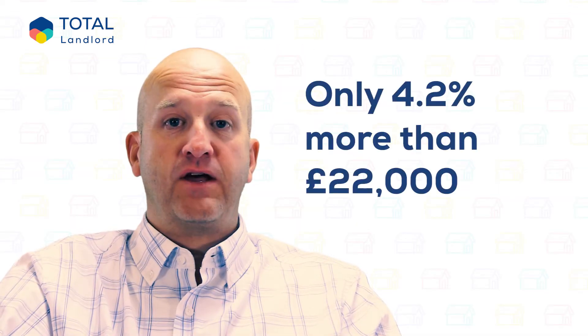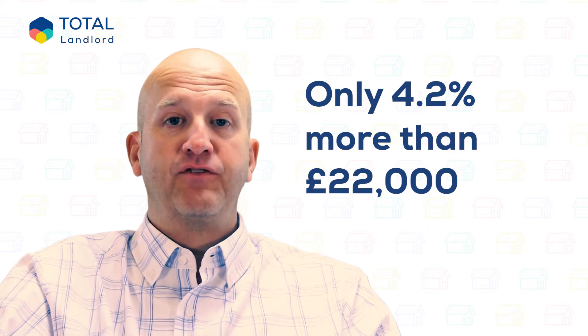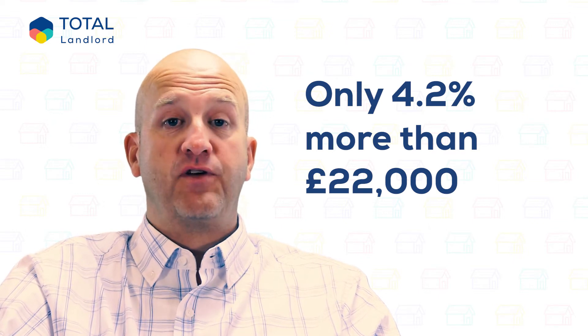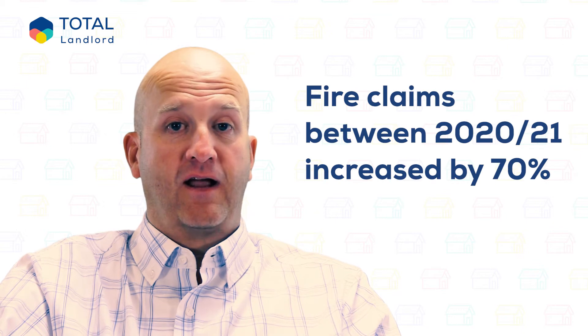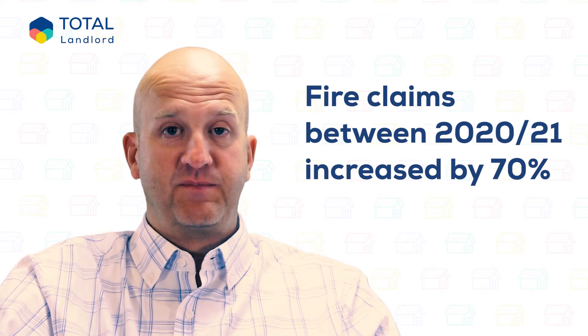4.2% of fire claims over the last five years have been in relation to fire. The average fire claim has been more than £22,000. The number of fire claims between 2020 and 2021 increased by 70%. We don't know whether lockdown was a factor, with more people spending time at home, more electrical appliances being used, and obviously the winter months leading up to Christmas where people have things like Christmas trees and lights and more electricity is being used.